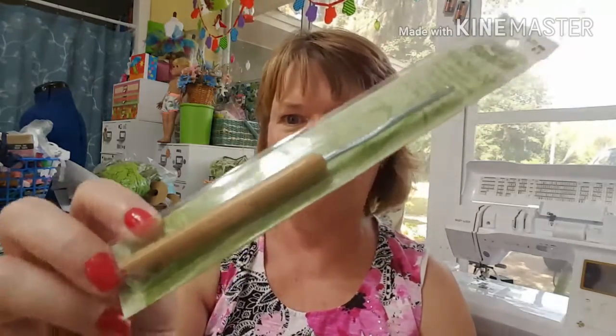I forgot to mention one thing from fabric.com — I said at the end of my video that they have other things besides fabric. Well, they also have crochet items sometimes. I found this crochet hook — it's from Susan Bates, and it's a bamboo handle crochet hook, size D, 3.25 millimeter.